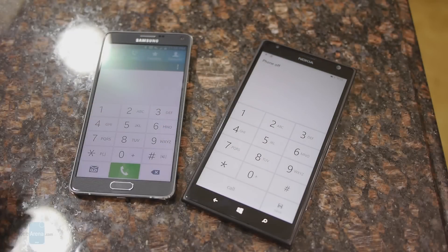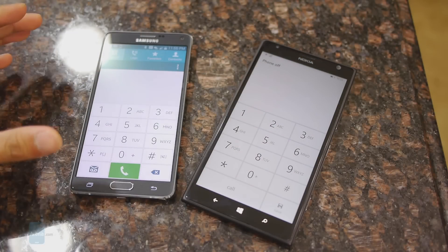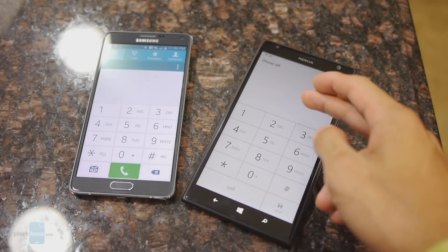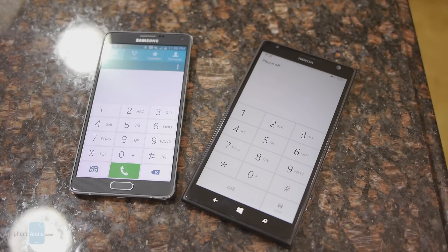Call quality is just a smidgen better with the Note 4 — voices on both ends are pretty natural in tone and mostly deep. With the Lumia 1520, our biggest issue is that the earpiece is rather weak and voices have a hollow tone through the speakerphone.